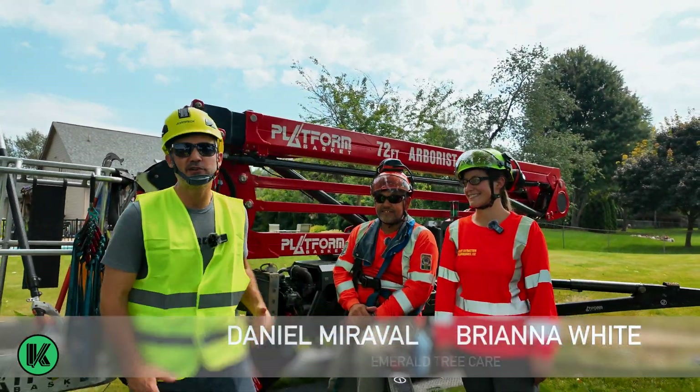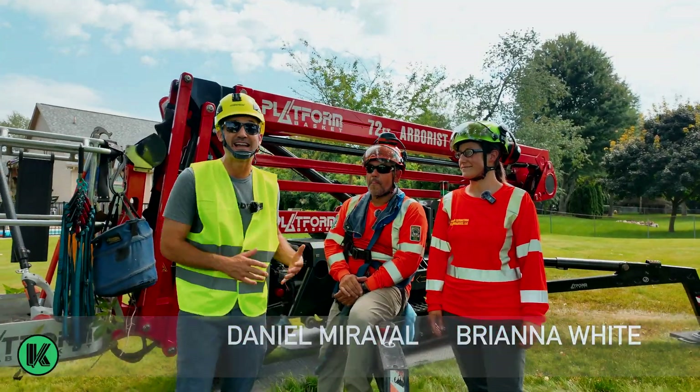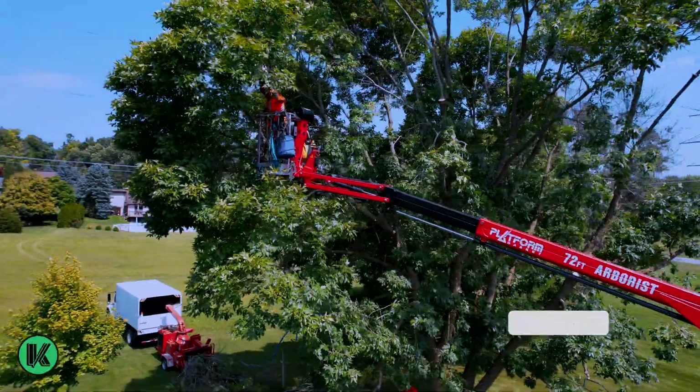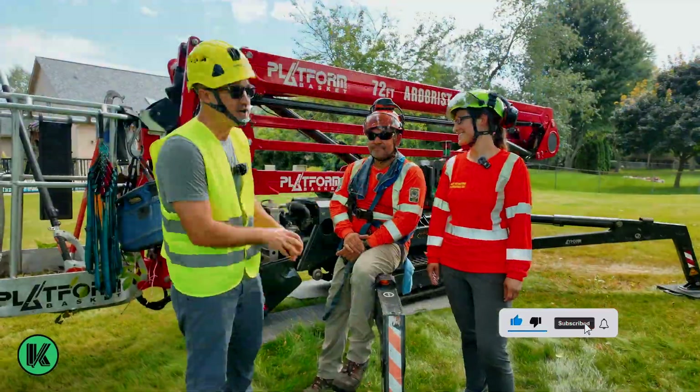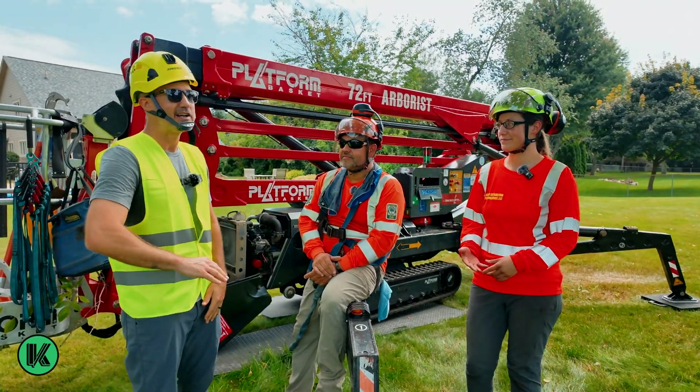Right now we're here with Brianna White and Daniel Miraval, certified arborists. We're actually in Clarkston, Michigan. They're based out of Chicago with Emerald Tree Care. They're literally trimming an emerald ash tree. I'm gonna hand it over to both of them to talk about who they are, what they do, and why it's so important to get educated and become a green collar professional.